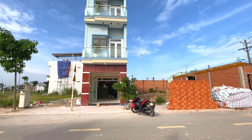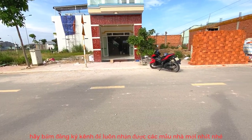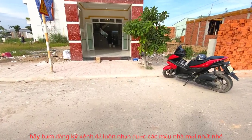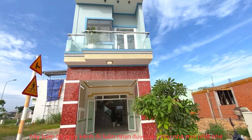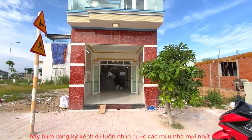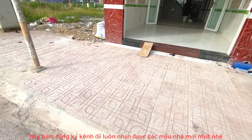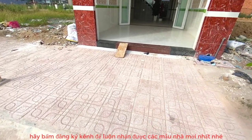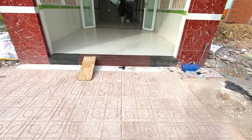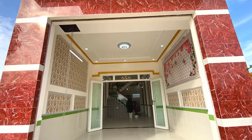Chỉ 2 tỷ 800 triệu mọi người sẽ sở hữu một căn nhà sổ riêng. Pháp lý rõ ràng, tất cả đều riêng hết. Đây là phần mặt tiền đứng dưới nhìn lên, rất là cao, bề thế, hoành tráng. Trước nhà sẽ có không gian vỉa hè 3 mét. Đi vô không gian bên trong thì đây là gara để xe hơi, ốp đá, gạch bóng kiếng hết.